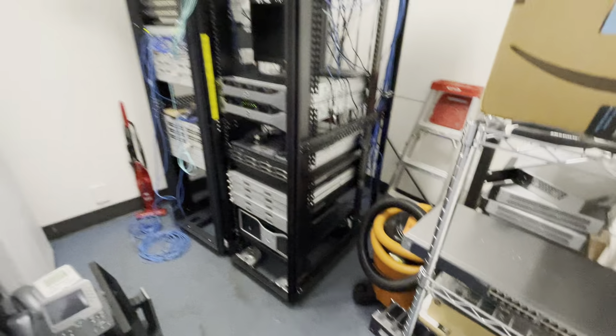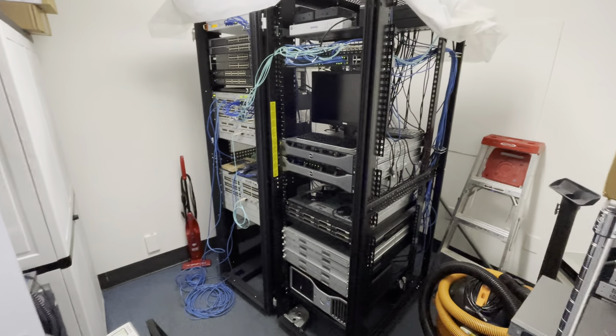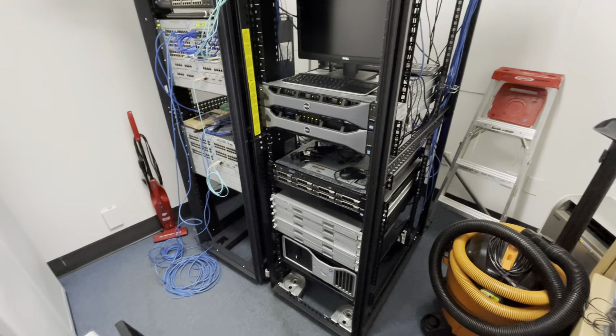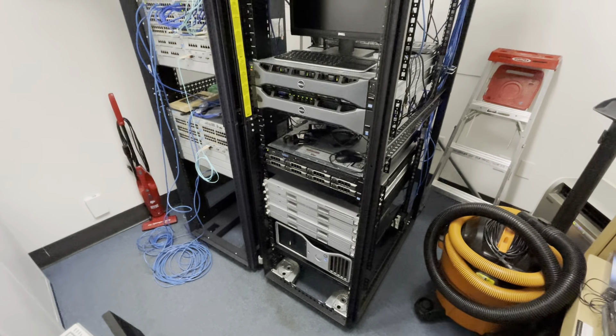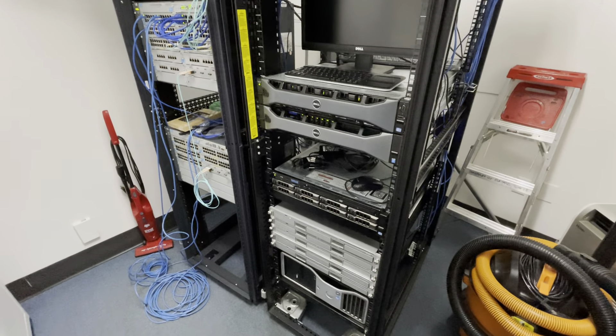That is pretty much it. I've got some plans to upgrade some things. I want to add another VMware ESXi server and move the TrueNAS off that Precision onto a Dell server if I can get my hands on an R730 for cheap, otherwise probably an R720.